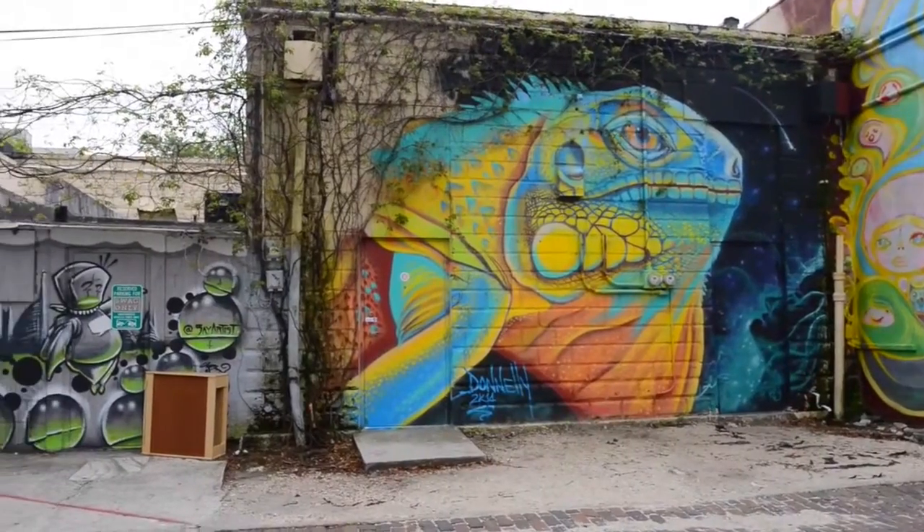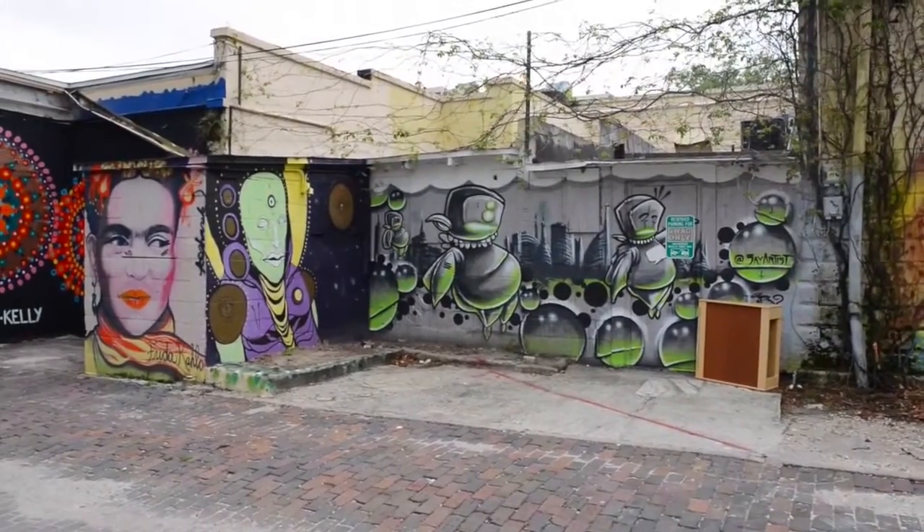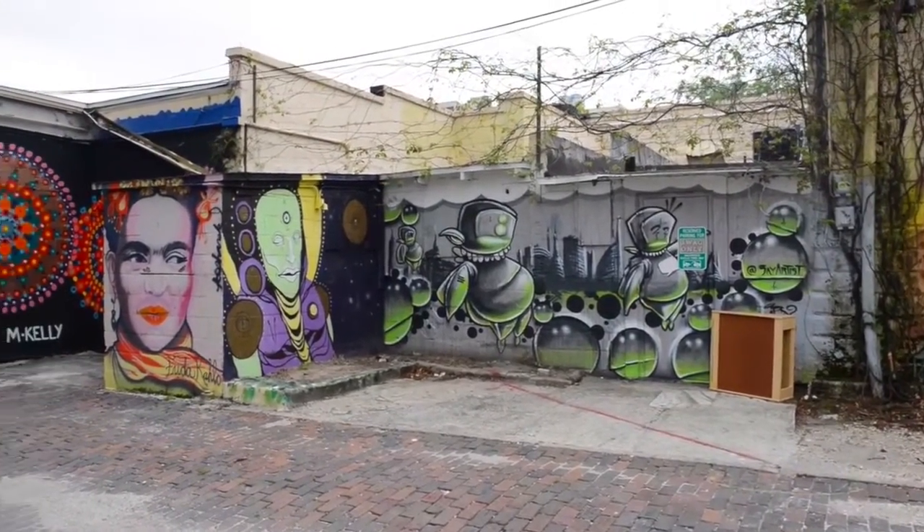I thought these were like space aliens, but they're supposed to be Egyptian and Mayan cultural characters — the artist's own kind of interpretation of characters out of those cultures.